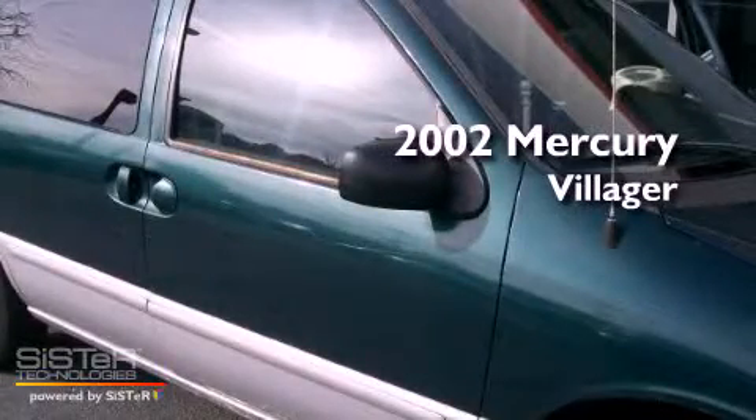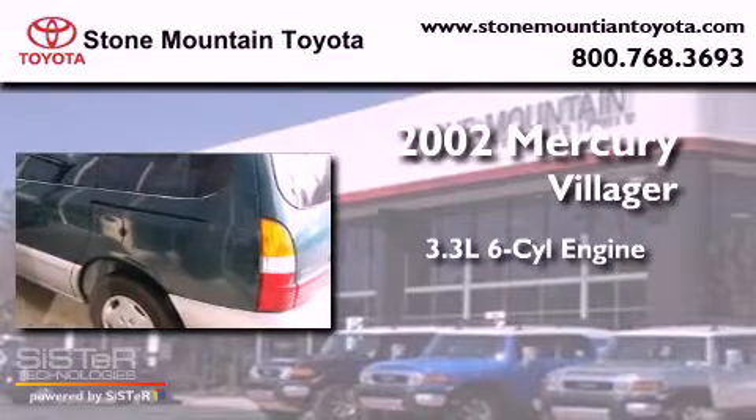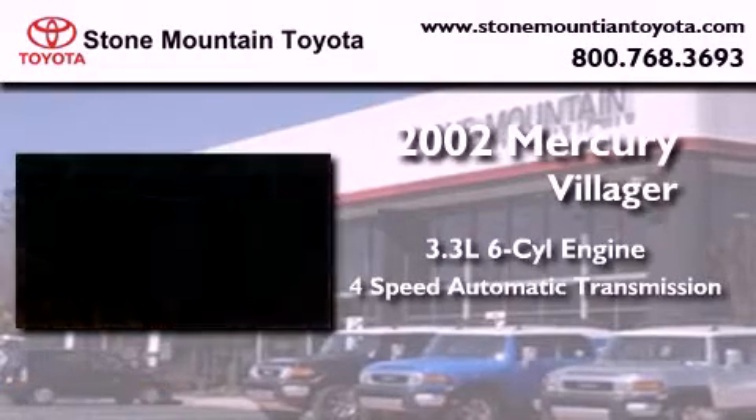This is a 2002 Mercury Villager. It has a 3.3-liter, six-cylinder engine and a four-speed automatic transmission.